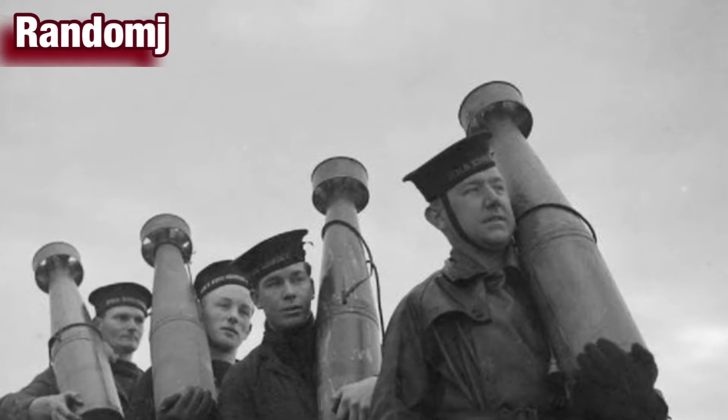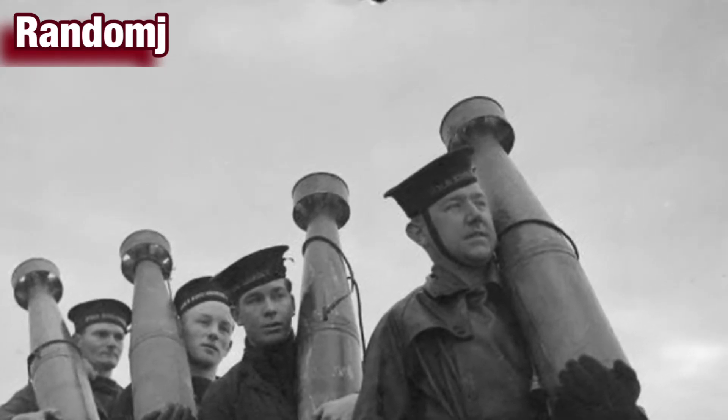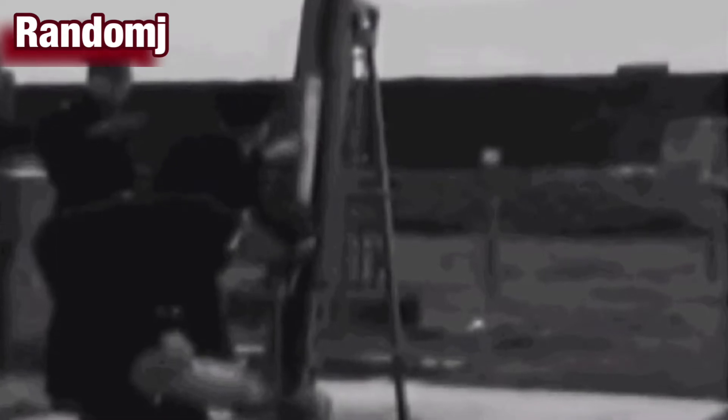Created to protect ships from enemy planes, the un-rotated projectile was fired from a ship. Upon reaching 1,000 feet in elevation, it would explode and disperse mines attached to parachutes via 400 feet of cable. The general idea was to create an aerial minefield wherein enemy planes would become ensnared in the mess of cables, pulling the mines into their fuselages and downing the plane.